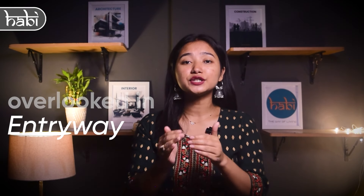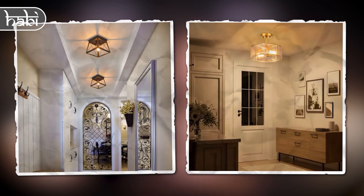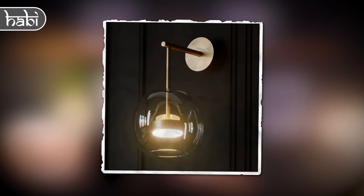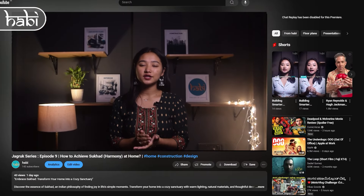Lighting is often overlooked in entryways, but it can greatly enhance both appearance and functionality. Your entryway sets the first impression for guests, so good lighting is key to making it look welcoming. Consider placing a table lamp near your main furniture piece, using wall sconces, or installing a ceiling light. Check out our video for tips on avoiding common lighting mistakes.